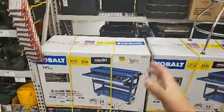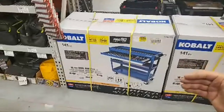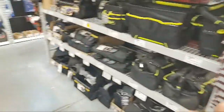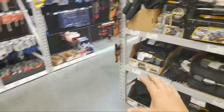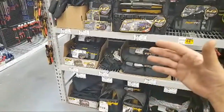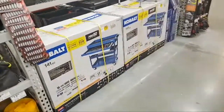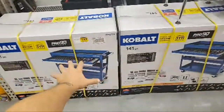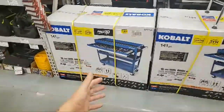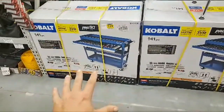I'm actually thinking about getting this just to put my miter saws on. I have a 10-inch, a 12-inch, and a 7-1/4-inch. I built that nice bench but I've got no room for these miter saws — they take up so much room. I can throw the 7-1/4 and probably the 10 on this sucker. So it's a pretty decent deal for $149.